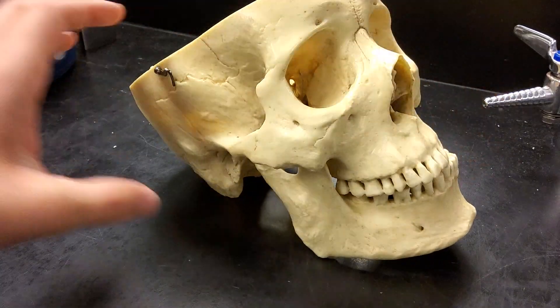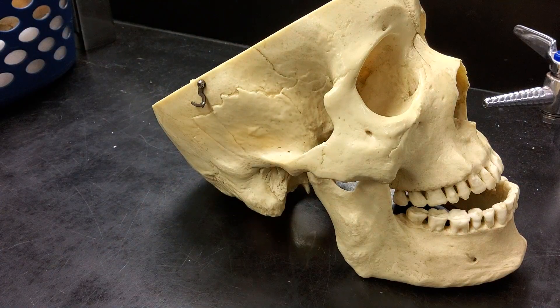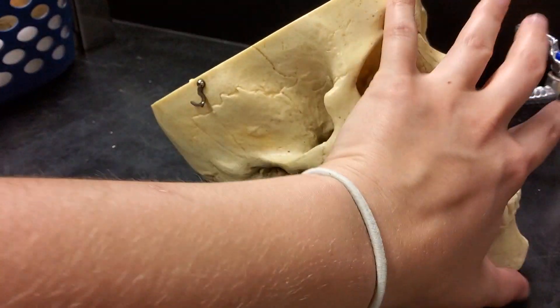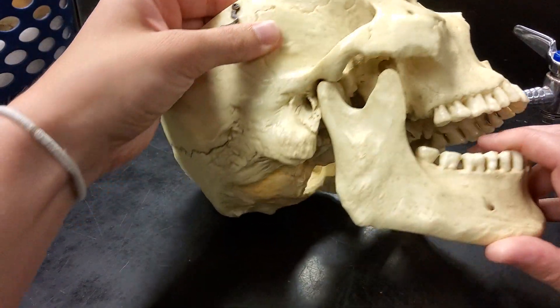It's the only joint in the body like that, and there's a lot of pathology associated with it. For example, if you grind your teeth — that is called bruxism — it can wear down the hyaline cartilage in this region.